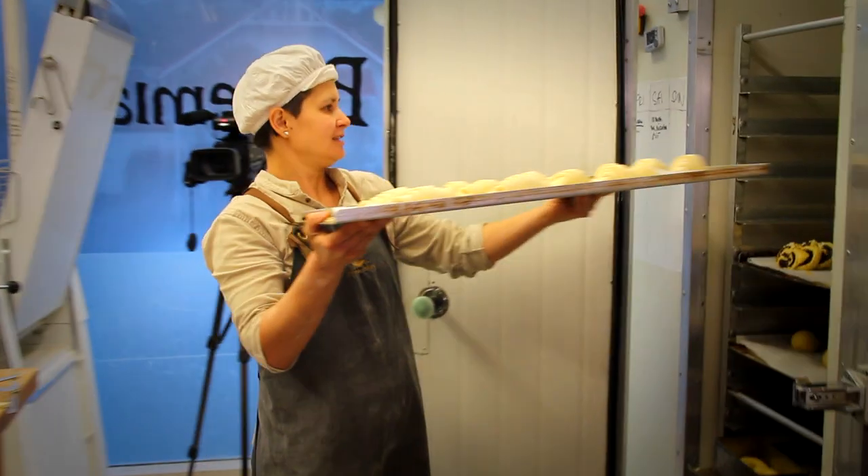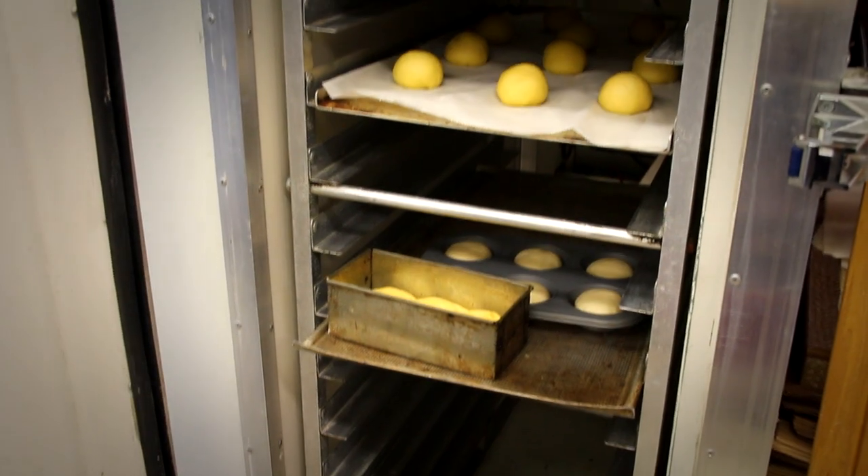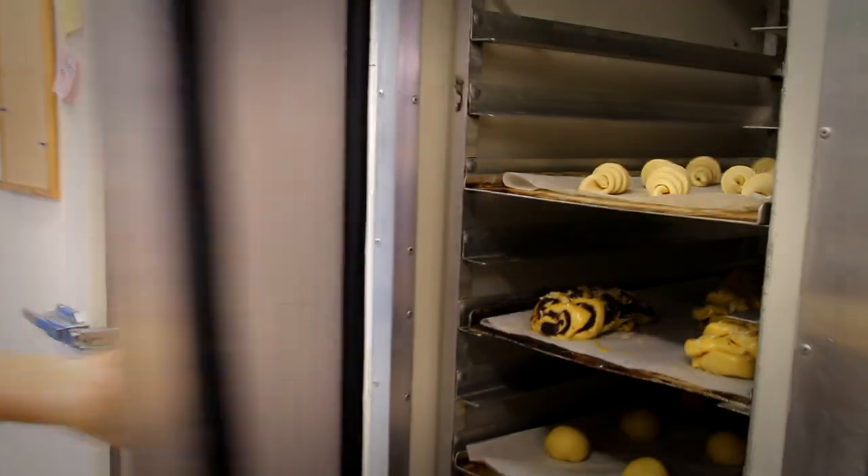After we make them like this, they need to go in a proofer, which is basically a warm 28 degree room for about an hour and a half, and they will puff up and double in size before they go into the oven.